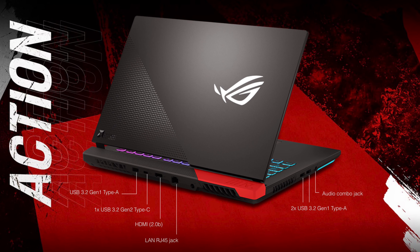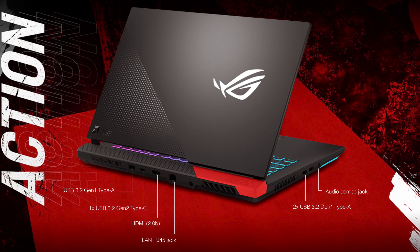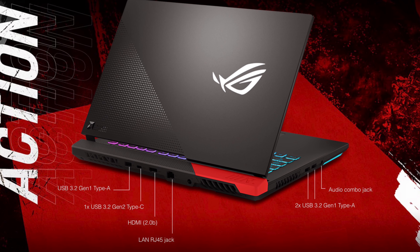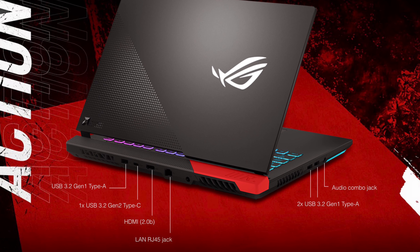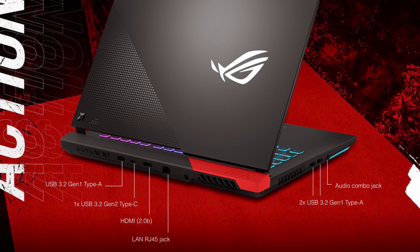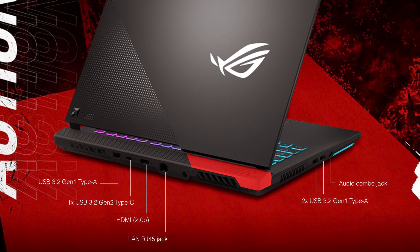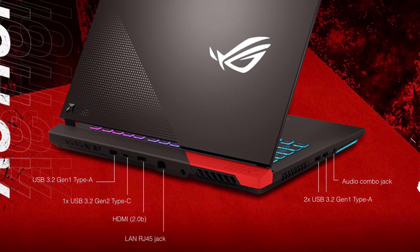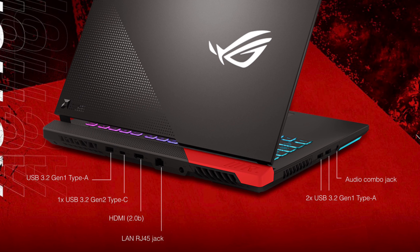Next, let's talk about the input and output ports. Most ports are located at the back of the laptop with a few on the left-hand side. At the back, we have one USB Type-A port, one USB Type-C port, one HDMI port, and one Ethernet jack. On the left-hand side, we have two additional USB Type-A ports and one audio combo jack. We don't have anything on the right-hand side other than the slot for the fans.